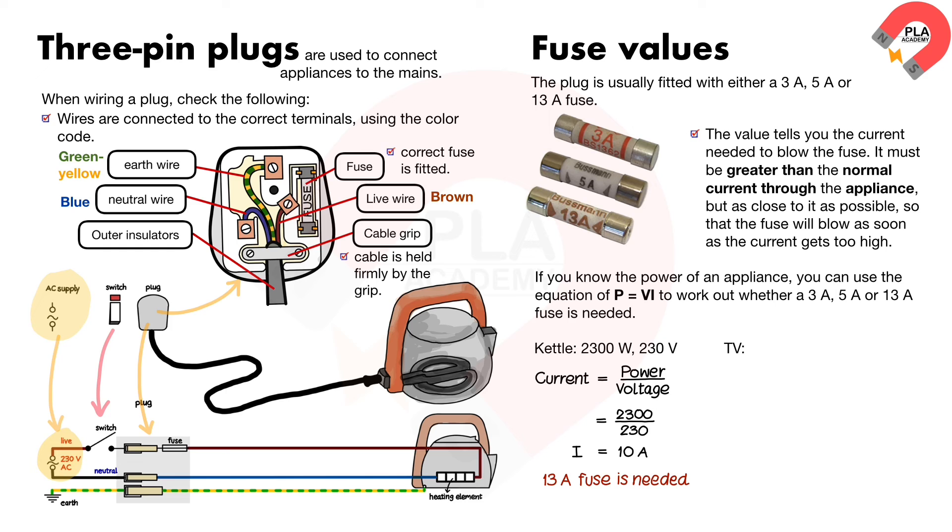For a TV rated at 115 watts on a 230 volt supply: current equals power over voltage equals 115 over 230, which equals 0.5 amperes.